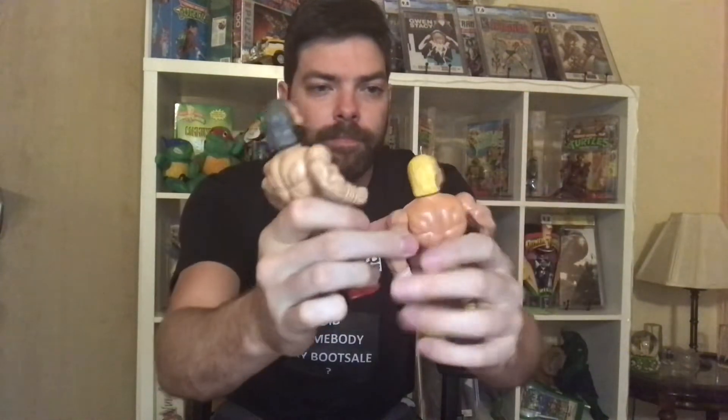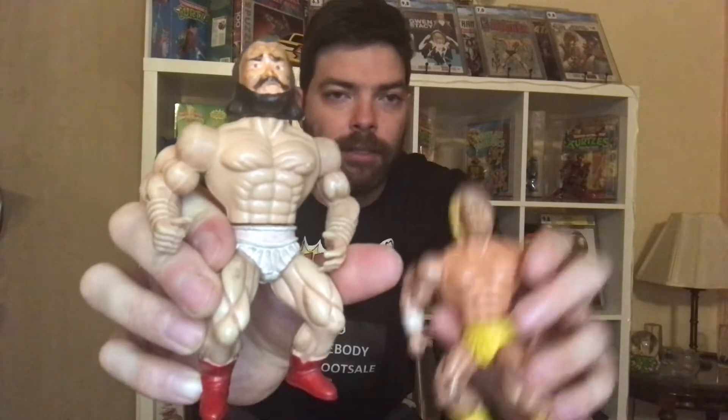We've got a couple of bootleg wrestlers. This one's quite a cool Hulk Hogan, and I don't know who this other one is meant to be. They were 50p each.